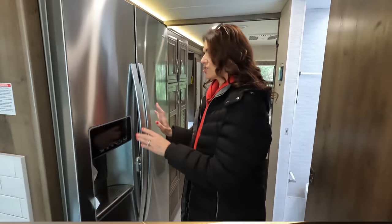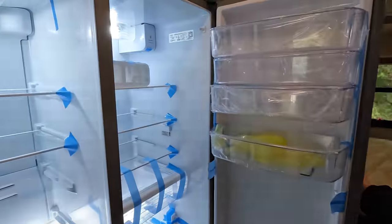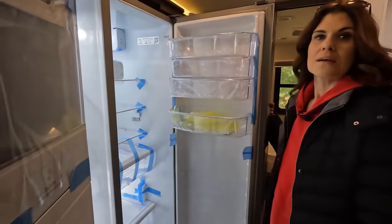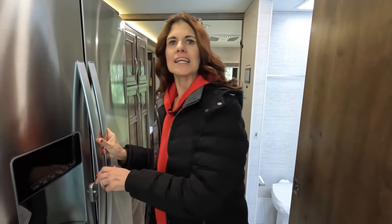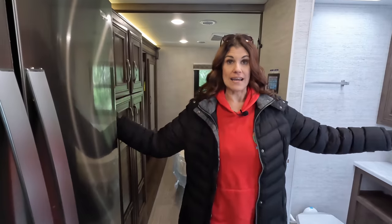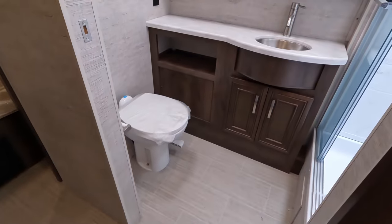Moving on to the huge residential refrigerator — really large, great for storing food on the road. Moving toward the back, even with the slides in this area is wide and spacious. The bathroom is big.